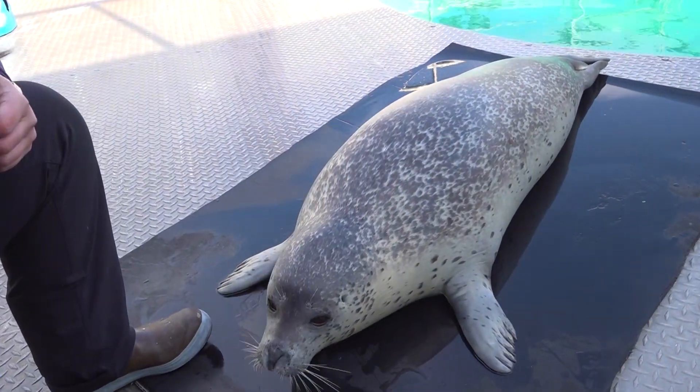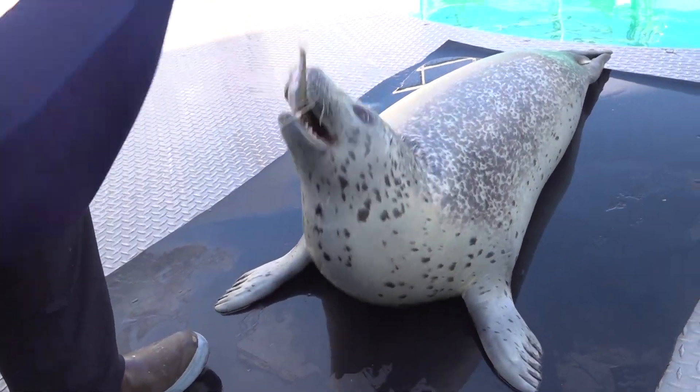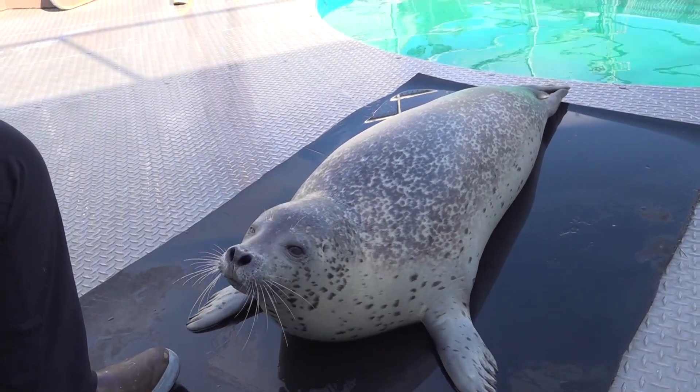Whiskers are pretty interesting — they're made of keratin, just like your fingernails, and they take about a hundred days to completely grow back.